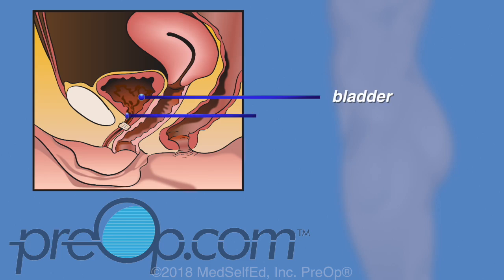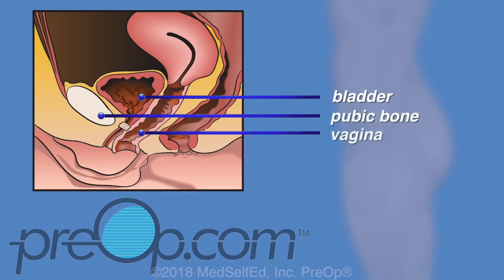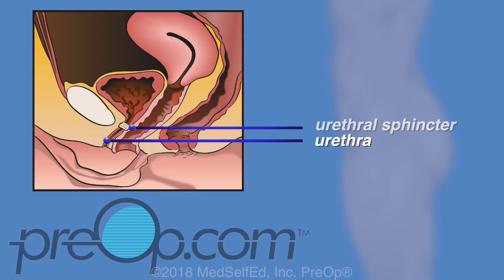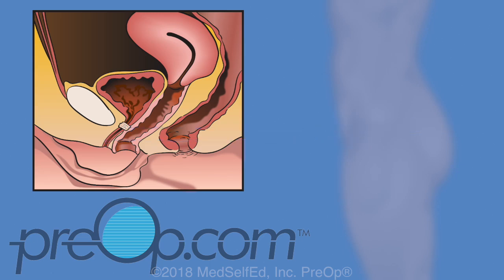The female bladder is behind the pubic bone and on top of the vagina. It is in the pelvis, the lowest part of the body between the hips. The bladder muscle squeezes to empty urine through a short tube called the urethra, which lies under the pubic bone and in front of the vagina. The urethral sphincter is a muscle at the opening to the bladder.